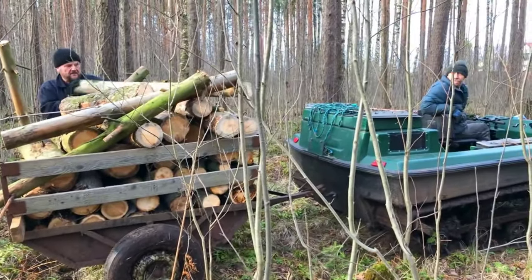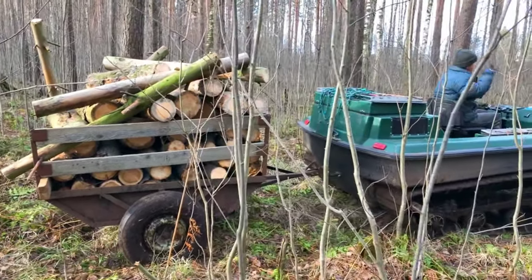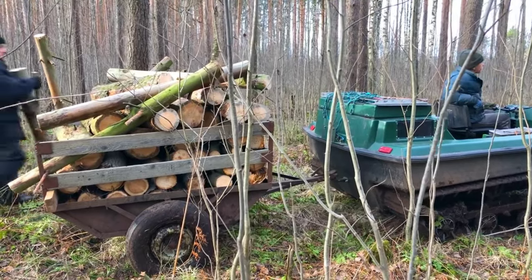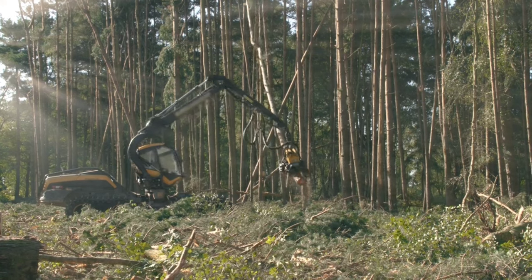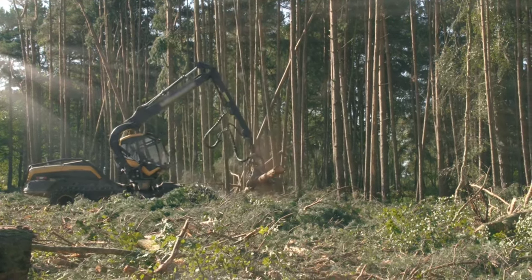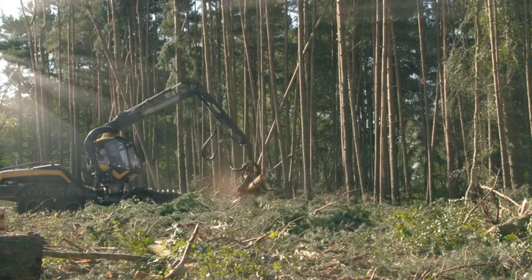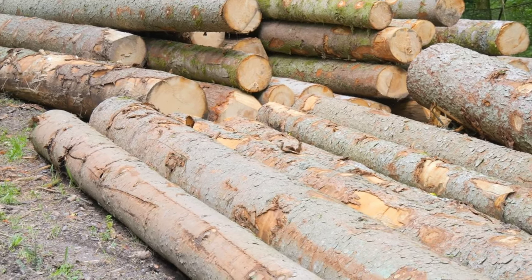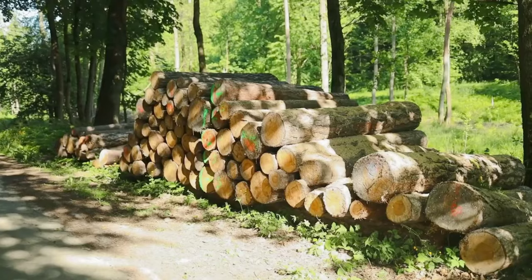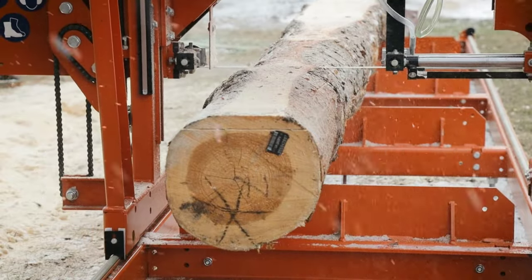The Timber Harvester works with precision and care, cutting down trees in a manner that minimizes damage to the surrounding environment. It's not just about cutting the trees, though. The harvester also delimbs the trees, stripping away the branches to leave behind only the trunk. This efficient process ensures that the most substantial part of the tree — the trunk — is harvested. The Timber Harvester also saws up the trunks, breaking them down into manageable sizes ready for the next stages of transformation. This harvesting process is crucial because it's the first step in making a product we all use daily.